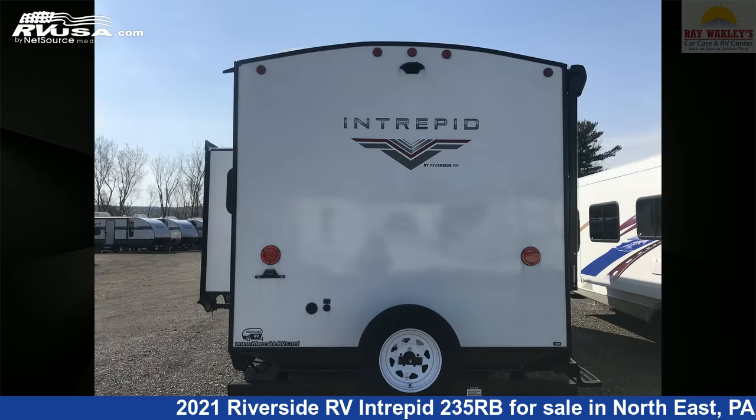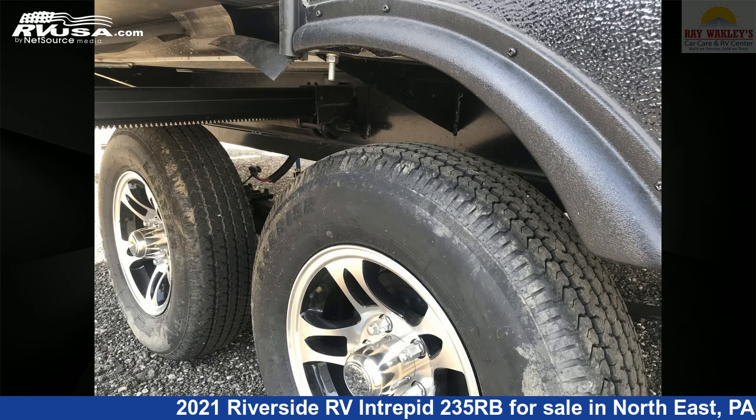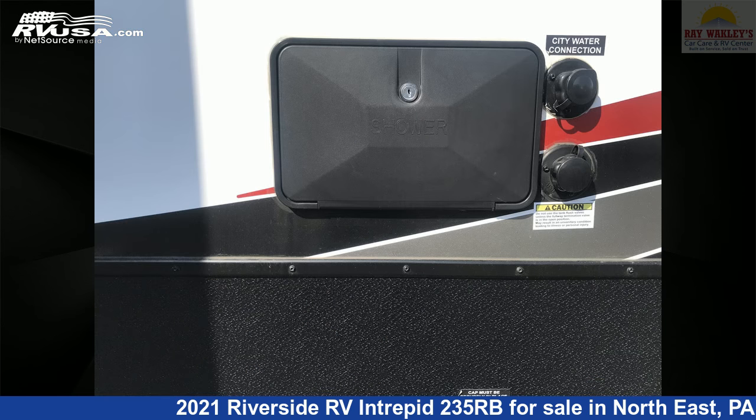This used Riverside RV is 25 feet 11 inches in length and features sleeps 4, microwave, oven, stove top burner, air conditioning, and 39 gallons fresh water capacity. The unloaded weight of this 2021 Riverside RV Intrepid 235RB is 5,100 pounds.